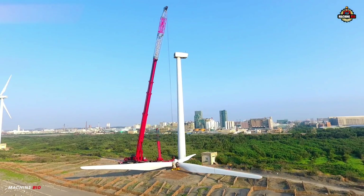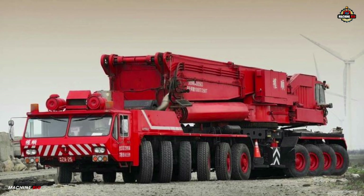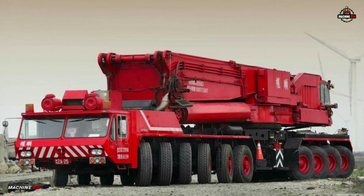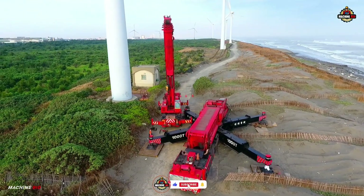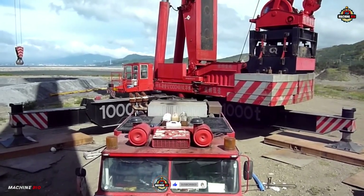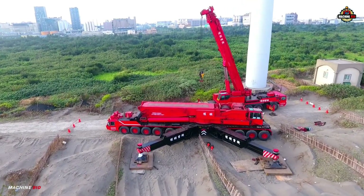That was the incredible Gottwald AMK 1000 — a machine that pushed the limits of mobile crane technology. If you enjoyed this dive into heavy machinery, don't forget to like, subscribe, and hit that bell for more massive machines. Thanks for watching Machine Bio, where giants come to life.